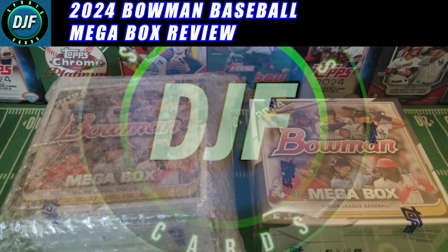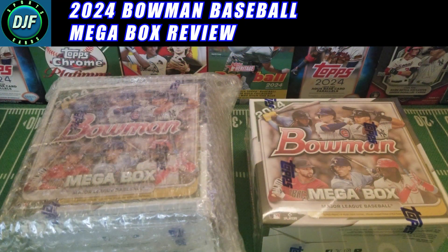Welcome back everyone — we have not one but two 2024 Bowman Mega Boxes. I got these back-to-back days; I'm recording this on a Wednesday. We got the first one on a Tuesday, so I ordered this a while back off of the Fanatics website.